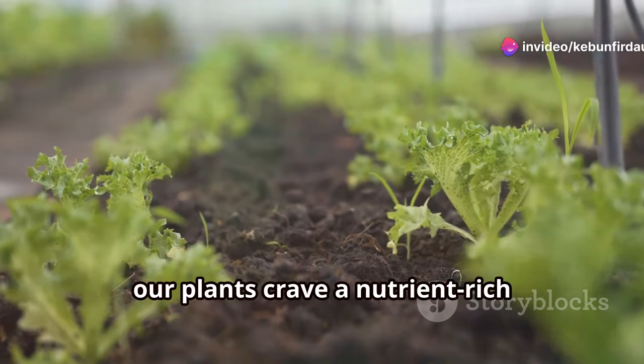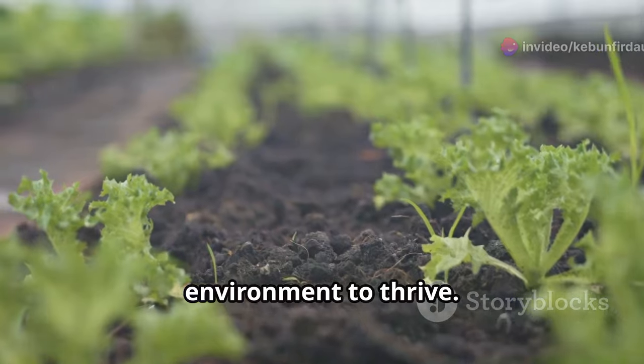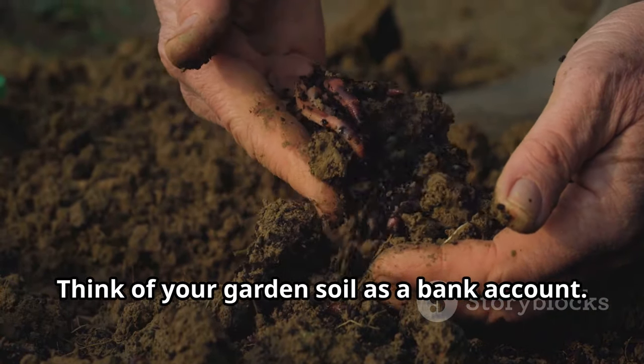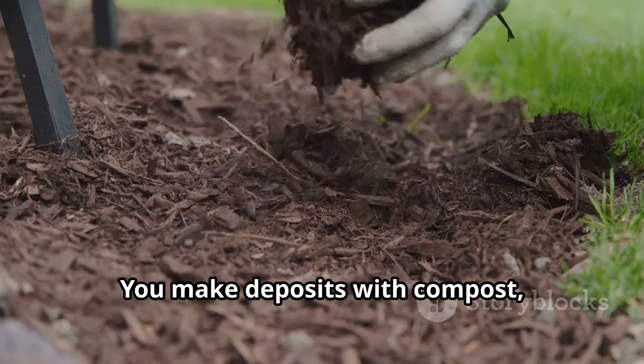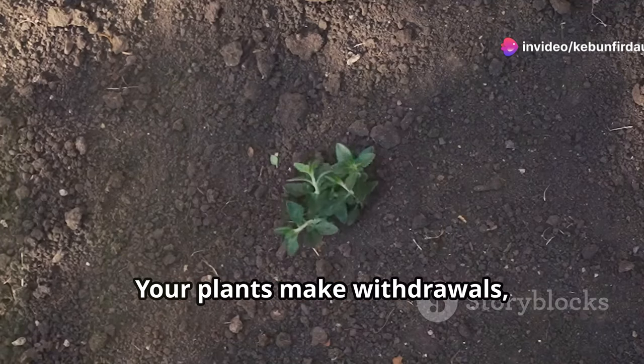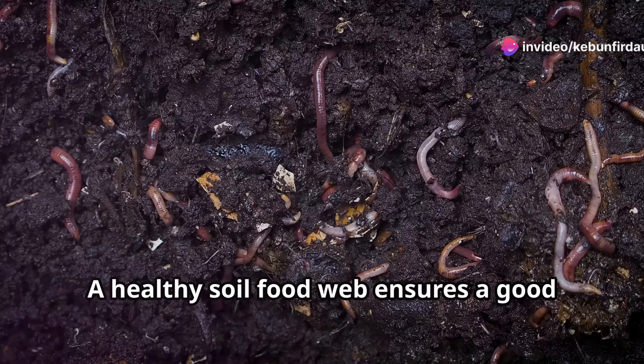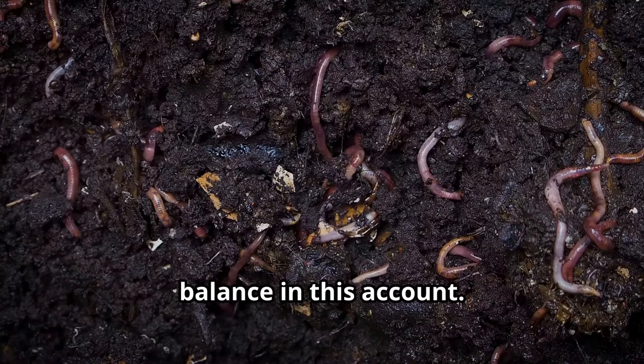Just like we need a healthy diet, our plants crave a nutrient-rich environment to thrive. Think of your garden soil as a bank account. You make deposits with compost, mulch, and other organic matter. Your plants make withdrawals, taking the nutrients they need to grow. A healthy soil food web ensures a good balance in this account.